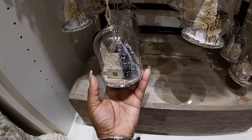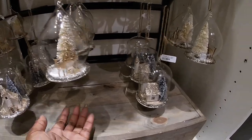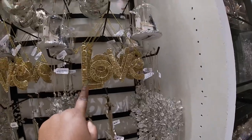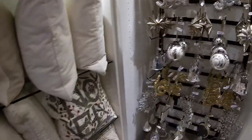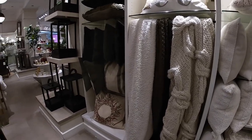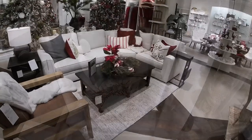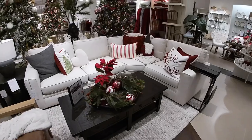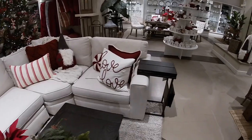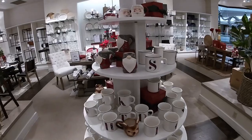This is so pretty. This one is $14.50, $20, $12.50. Oh, the cute pillows and stuff over here — look at how pretty this looks. I have the cute little candy cane. Cute little monogram mugs.